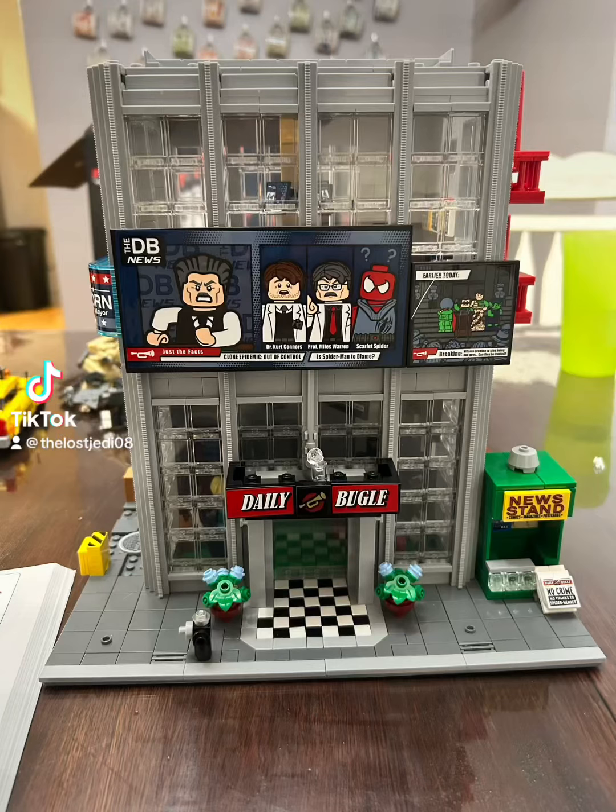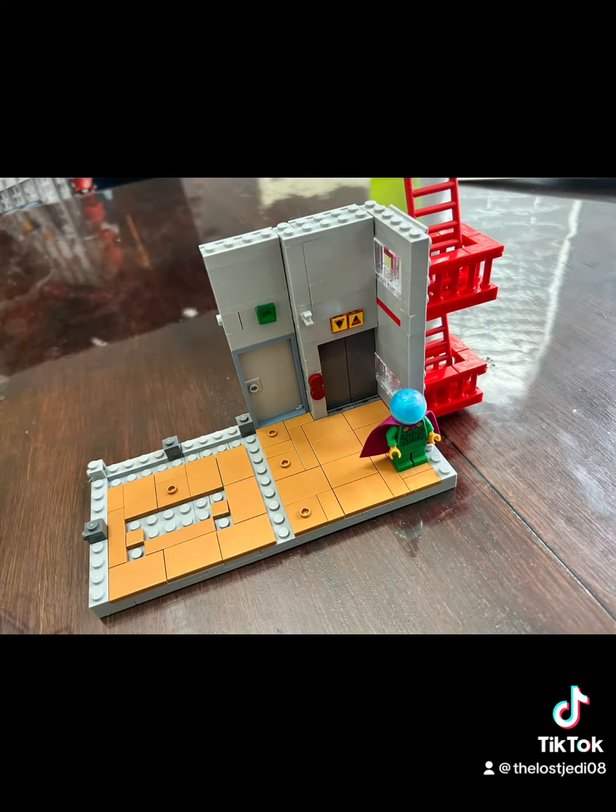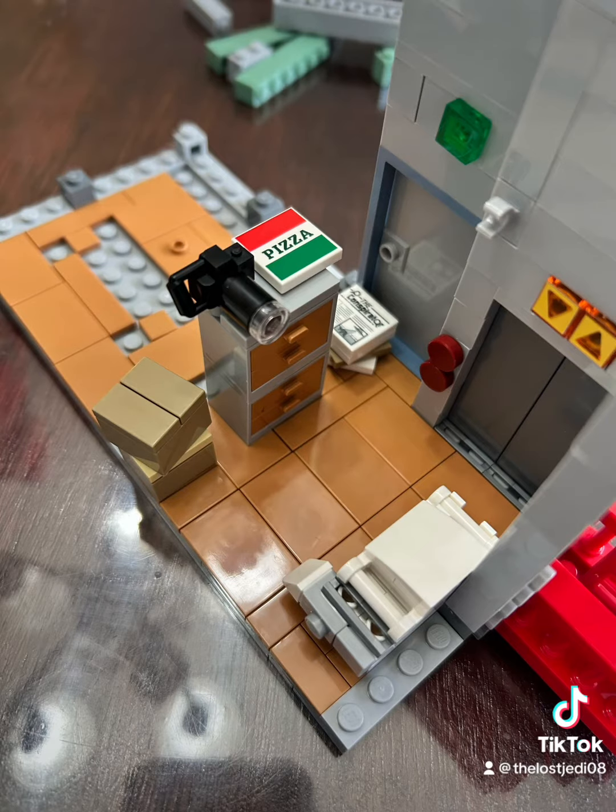Alright, here it is — the finale for my Daily Bugle build. We got wonderful minifigures as always, setting up the third and fourth floors of this wonderful set.